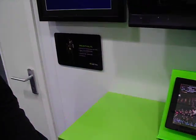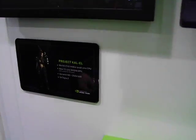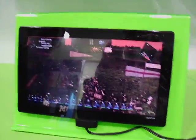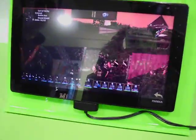Here we are with NVIDIA's Project KAL-L. This is the new processor from NVIDIA, which has, as far as I can tell, 4 cores and 12 graphics cores.